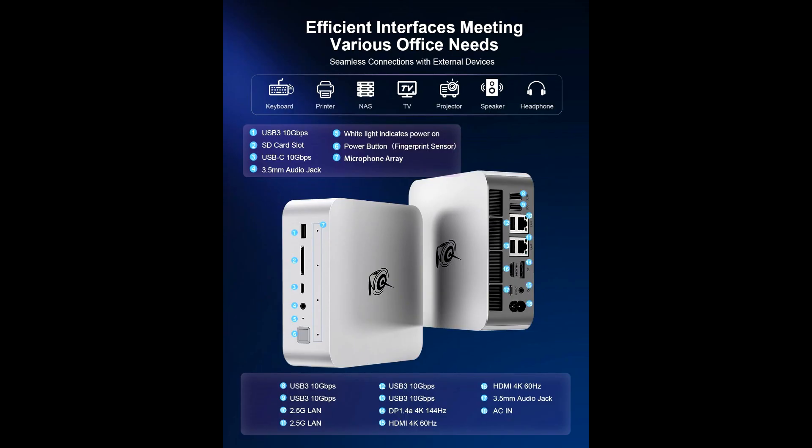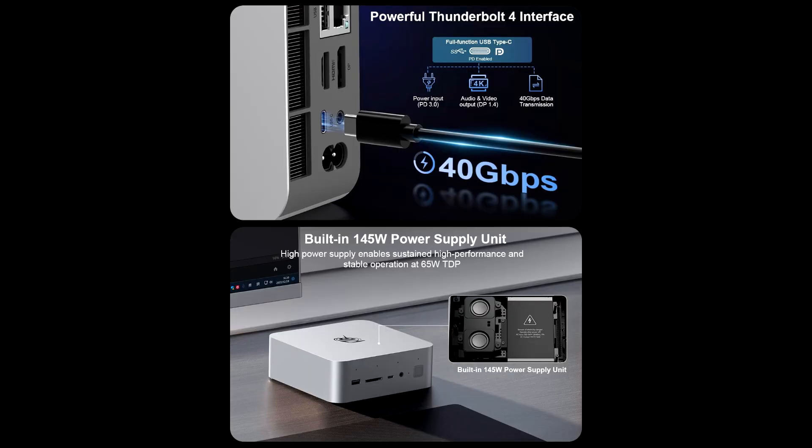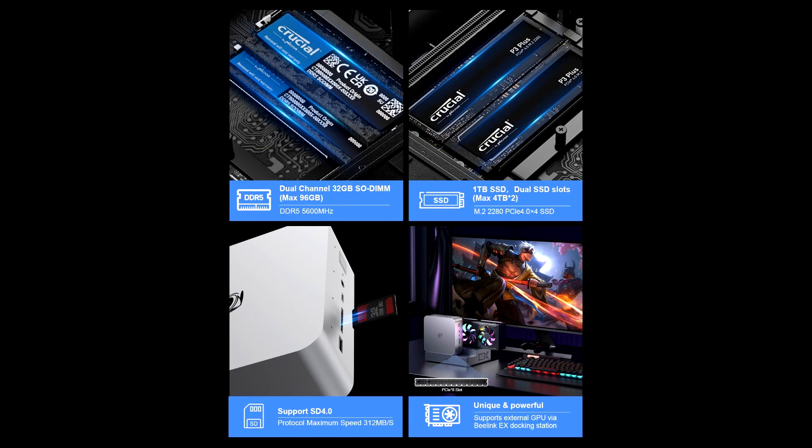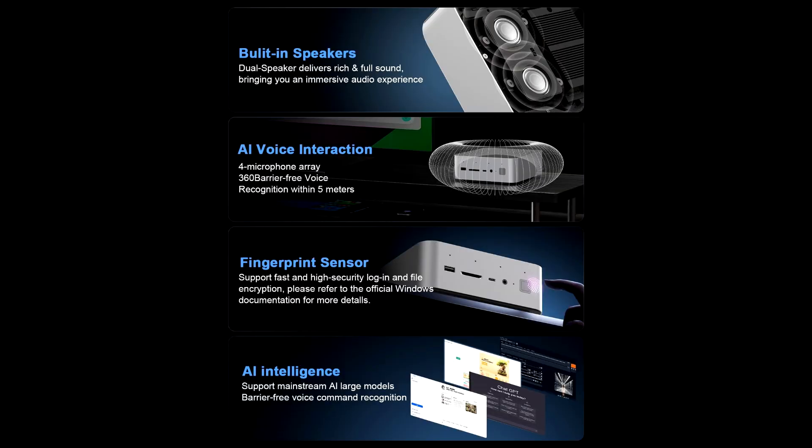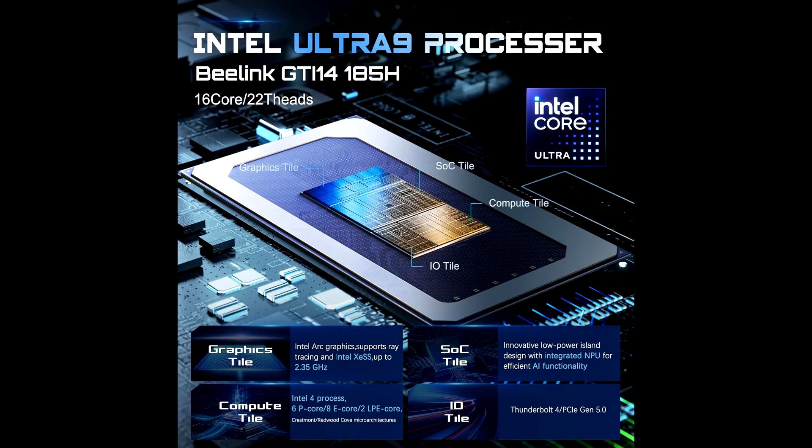If you're looking for the best deal, click the link below to grab it now. Powered by the Intel Ultra 9185H processor, paired with 32GB of DDR5-5600MHz RAM, and featuring a 1TB PCIe 4.0 SSD, this mini PC delivers top-tier performance in a small, space-saving design.